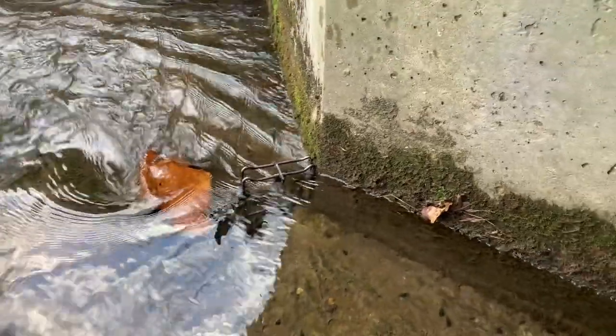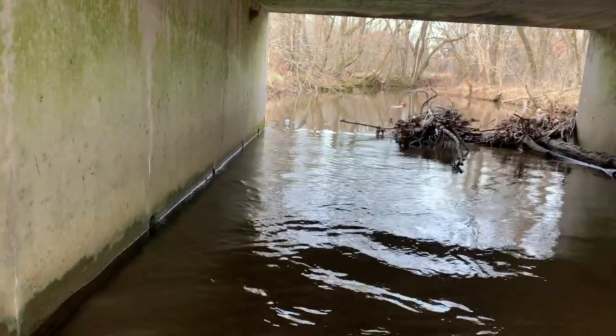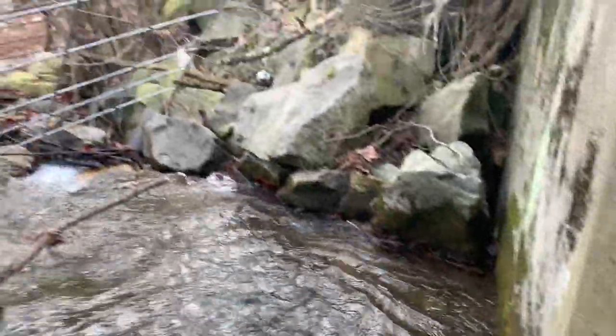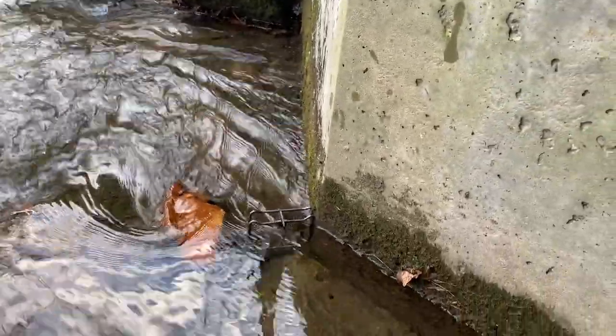Kind of the same setup here guys — another bottom edge set, following this edge here. When the water is low like this, the water really only flows cleanly over these two outside edges downstream. I'm excited about it — never done anything like it.